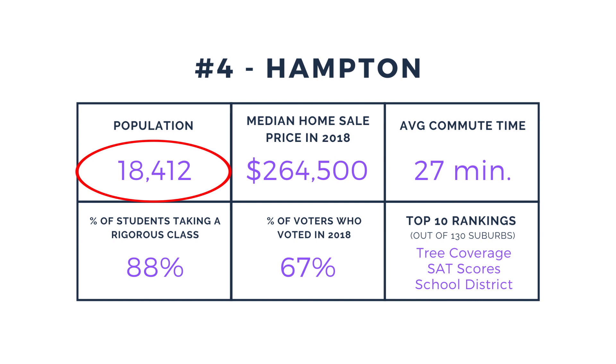Over 18,000 people reside in Hampton, where the median home price is $264,500. 88% of students in the Hampton School District take one or more rigorous courses. And fun fact, Hampton is near the top of the list of land area covered by trees.